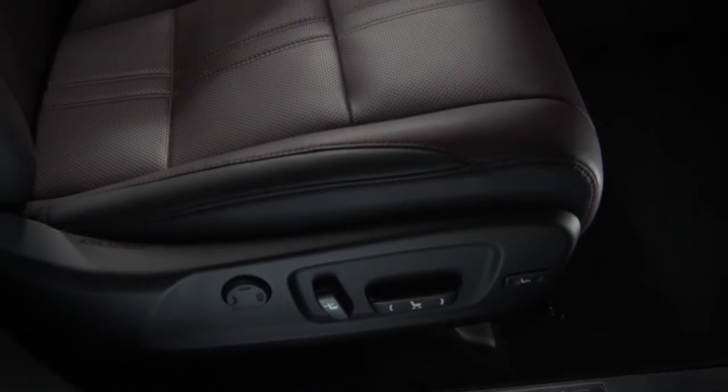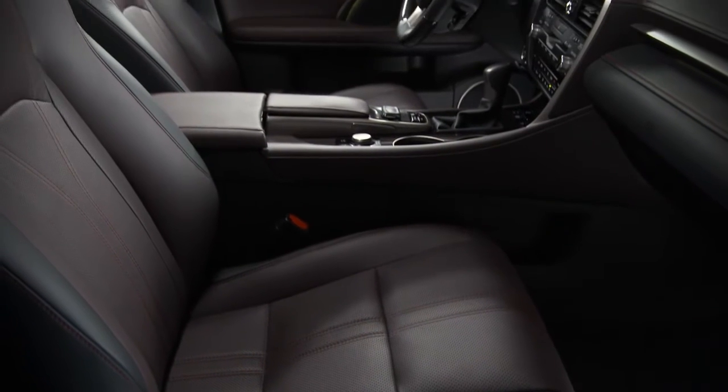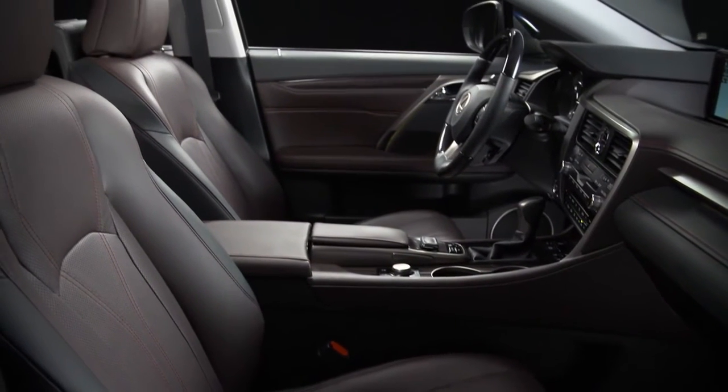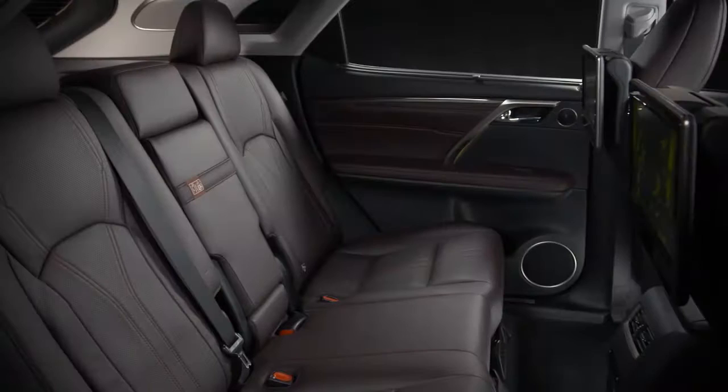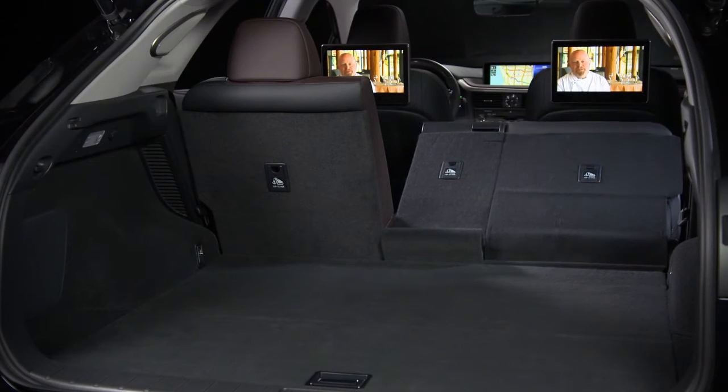Getting in and out of the RX is easy thanks to an ideal ride height that's neither too high nor too low. Front seat comfort is great, and the ride is smooth and well-controlled. The backseat passengers have ample accommodations, and cargo space is near the top of its class.